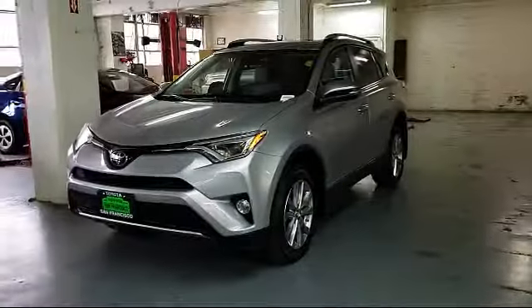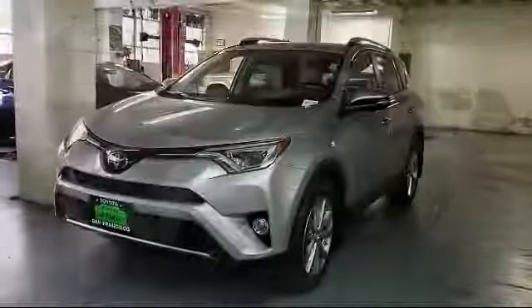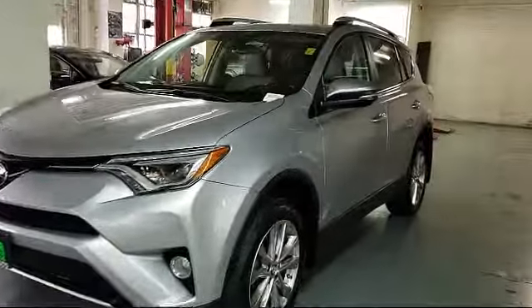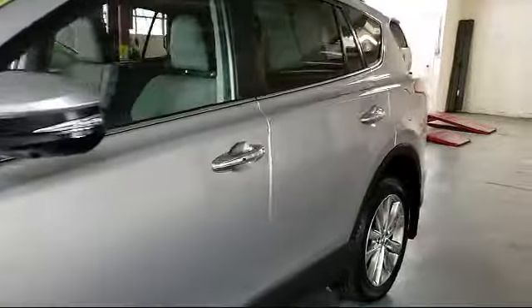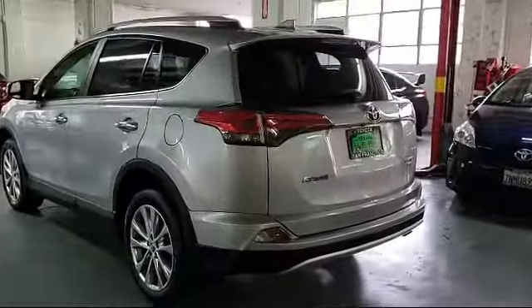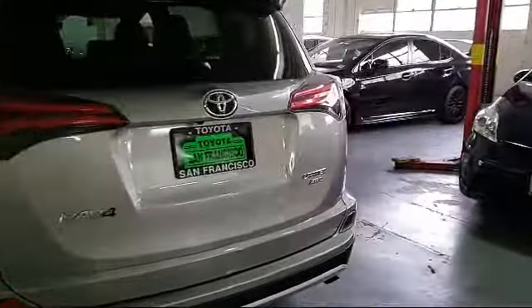It comes equipped with a roof rack, heated front seats, navigation system, leather wrapped steering wheel, Sirius XM satellite radio, auto high beam headlamp control, rear view camera, alloy wheels, keyless entry, Bluetooth smartphone integration, and has less than 30,000 miles on the odometer.